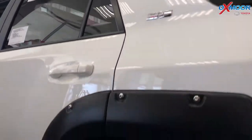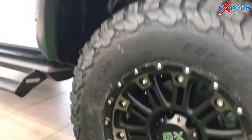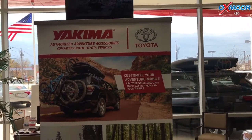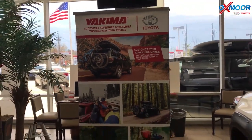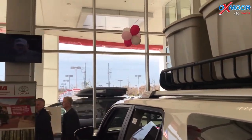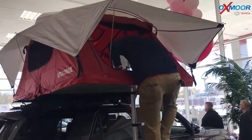Toyota is also really excited about their partnership with Yakima Racks. Oxmoor Toyota is one of the first dealers to sign on with this partnership with Yakima. So we get things like the gear hauler that you see on top of the Super White one here, and then we've also got this really sweet Yakima rack that's a tent up top here.